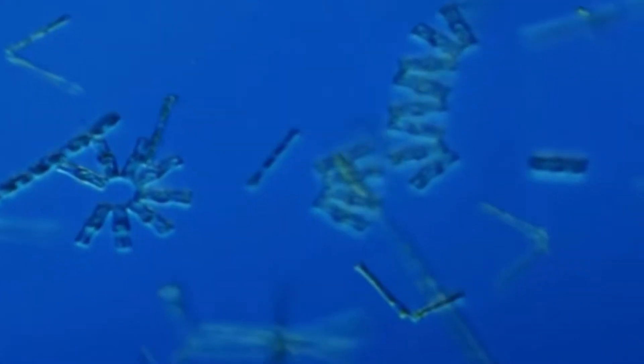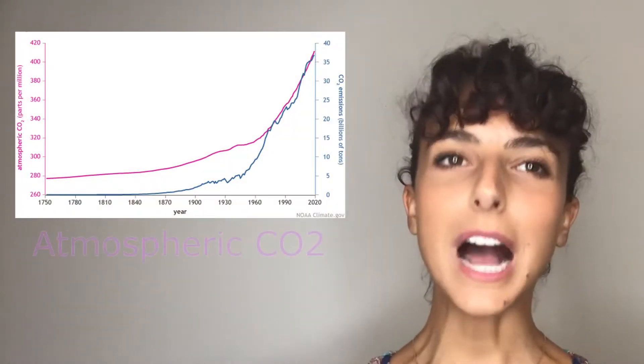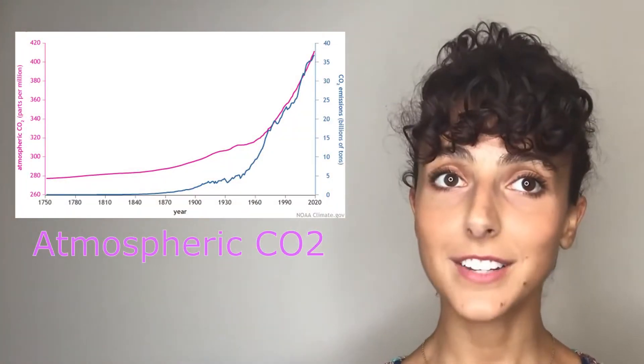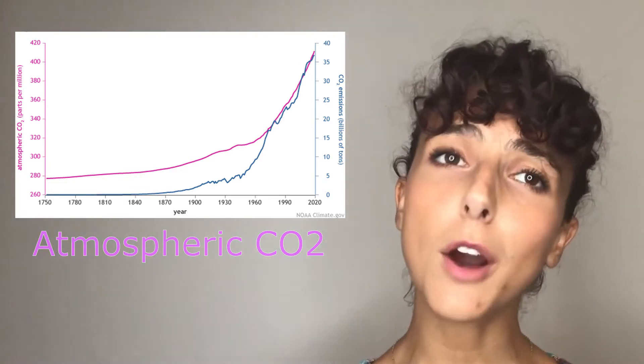Other planktonic organisms consume the remaining 90% of carbon droppings. Since the industrial revolution, we know there has been a rise of carbon dioxide in our atmosphere from 280 parts per million to over 400 parts per million.